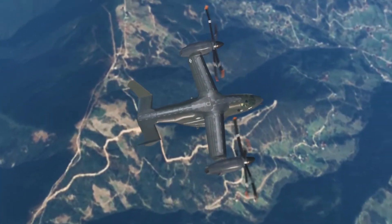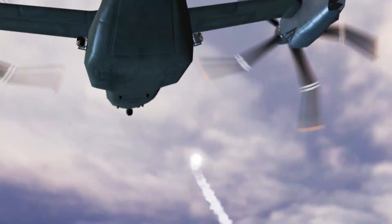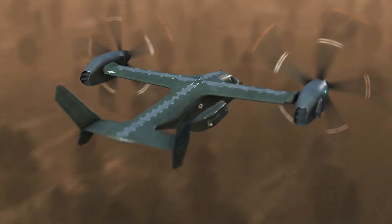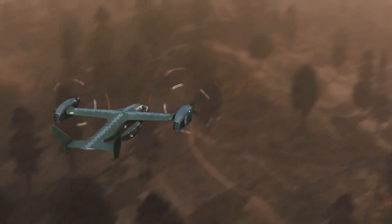Our countermeasure systems automatically acquire, track, and defeat threats. We're looking to the future, advancing the next generation of detection and countermeasure systems to help the warfighter dominate multi-domain operations.